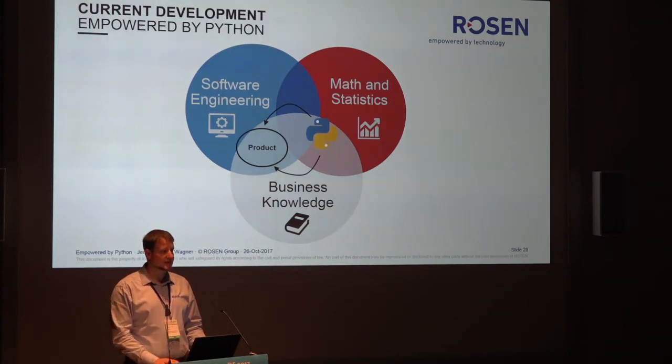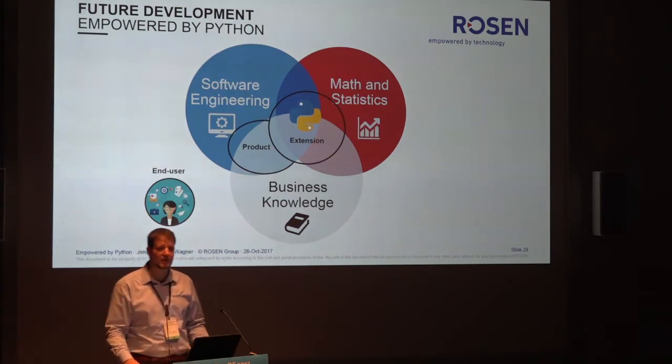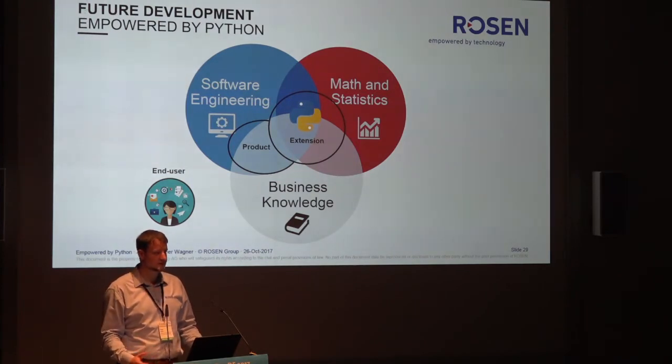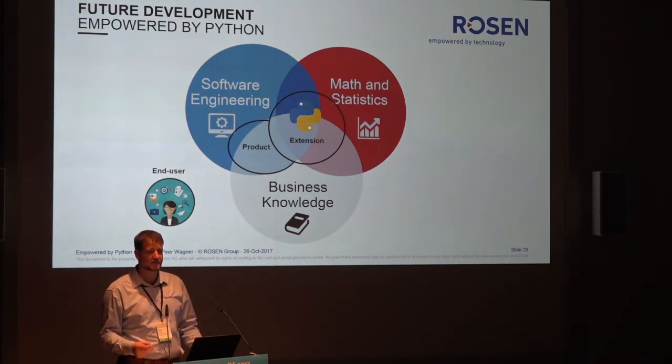We initiated a process introducing an extension API to all our products, extending them with Python MVPs like a plugin system. This will hopefully draw the attention of our end users back to the products. The products now are a combined experience for all users — combined software engineering, math and statistics — and you can no longer distinguish between a product and an MVP. But you have the faster time to market.